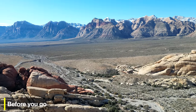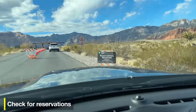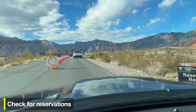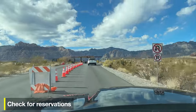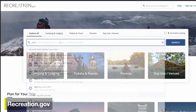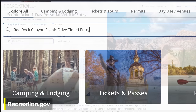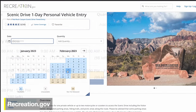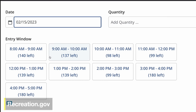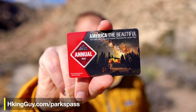Before you go, there are a few things to consider. First is whether you need a reservation. Certain times of the year you do need one — it can change — so I'll put a link underneath the video so you can check the most updated times. Basically, you go to the website, purchase a reservation for a timed entry, and show up at that time. If you have an America the Beautiful Pass, you can get in for just the reservation fee.